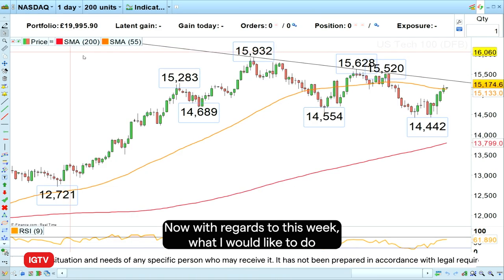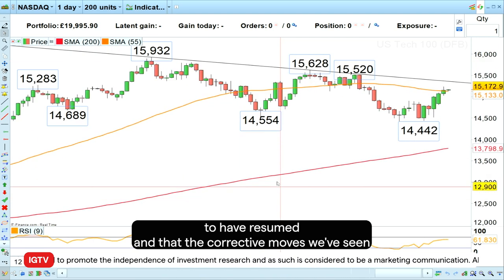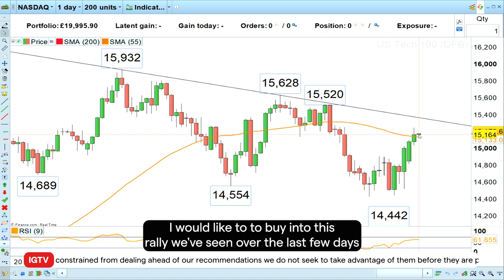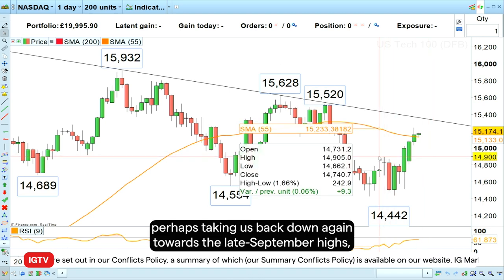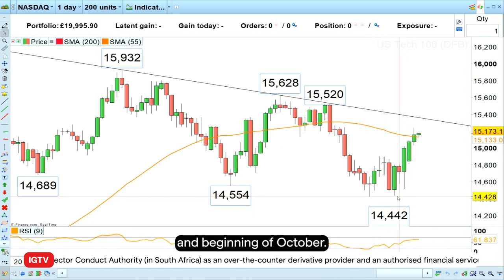This week I would like to go long the Nasdaq 100, because I expect the uptrend we've seen since the beginning of the year to have resumed and the corrective move we've seen since July of this year was exactly that — just a correction in an uptrend. I would like to buy into this rally we've seen over the last few days as the Fed becomes more dovish. I wouldn't do so straight away; I would wait for a retracement to the downside, perhaps taking us back down towards the late September highs, around $14,940.